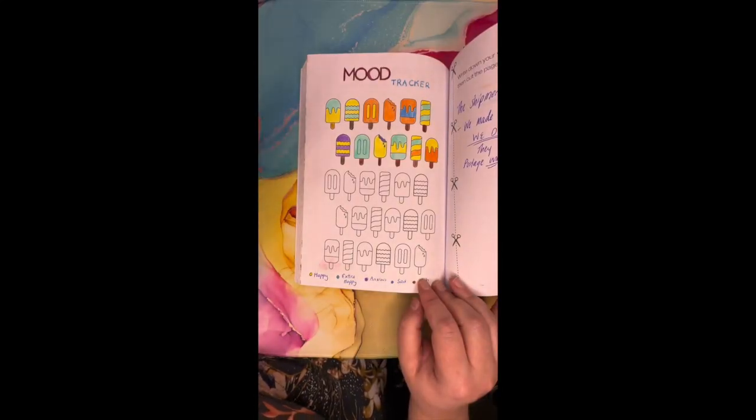So what is a mood tracker? It's basically exactly how it sounds — it's tracking our mood day to day. So then at the end of the month, we have a fun and colourful way of being able to see exactly how we did that month.